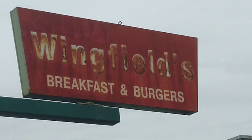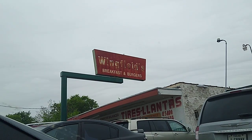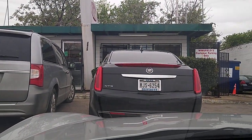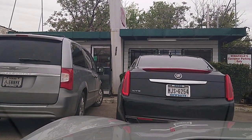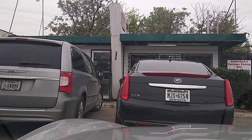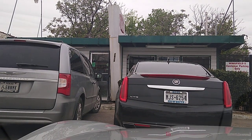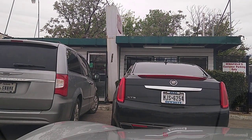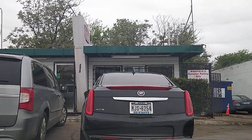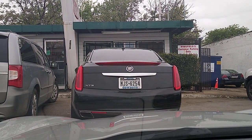We are at Wingfields down near Oak Cliff — legendary hamburger spot here, like the best burger in Dallas from what I hear. I've been meaning to get down here for quite some time. We've got a bacon cheeseburger and some onion rings on the way, so as soon as we get those out here, we will do a review for you. Super excited, so hang on, I'll be back in a flash.